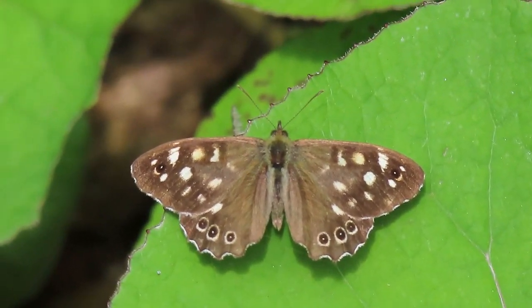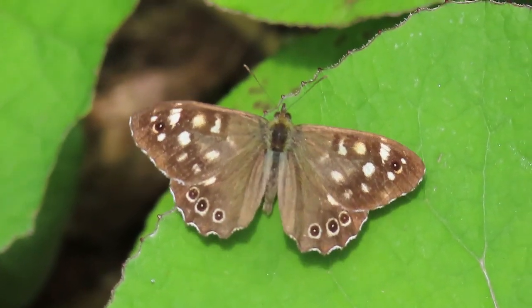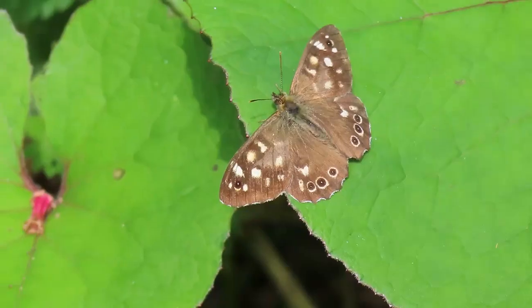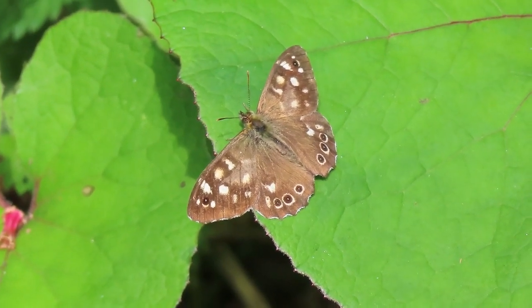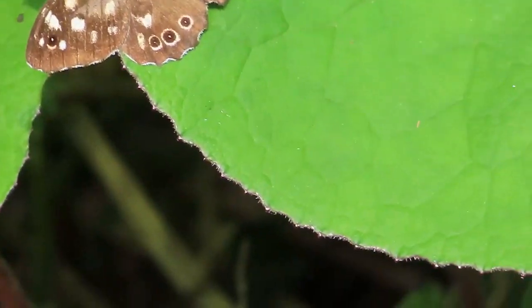At full zoom — or near enough to — I'm at a distance from it, but look at those eye spots, beautiful. It was a little bit nervous, so it just flew up to check me out. It kind of did a lap around my head and then landed back. They are gorgeous, but look at the eye spots down here.